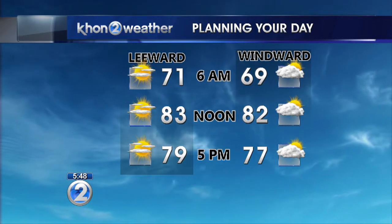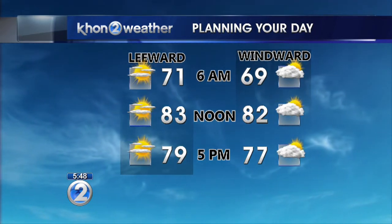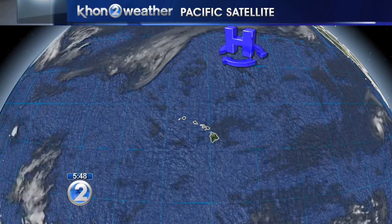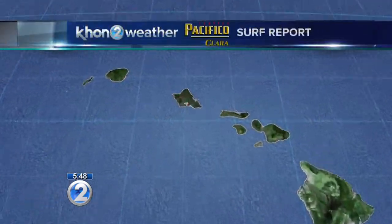Setting up to be a very nice day today with mostly sunny skies in the forecast, especially for those leeward sections, and then partly sunny for the windward and mauka areas. It's a bit of a different weather pattern for Hawaii Island. We have high pressure to the northeast of the state generating trade winds and confining the majority of the showers to the windward and mauka areas.